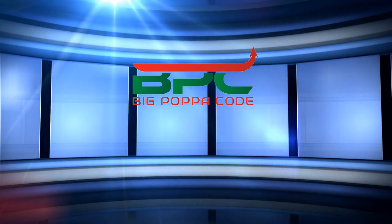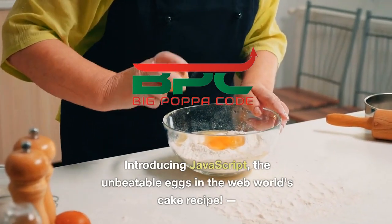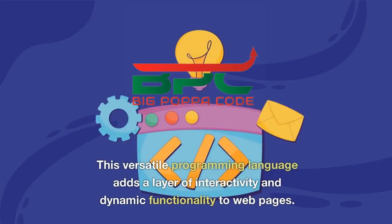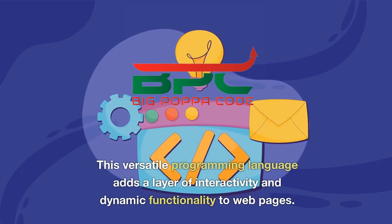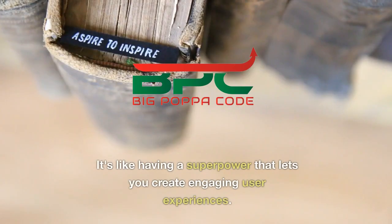But wait, there's more — introducing JavaScript, the unbeatable eggs in the web world's cake recipe. This versatile programming language adds a layer of interactivity and dynamic functionality to web pages. It's like having a superpower that lets you create engaging user experiences.